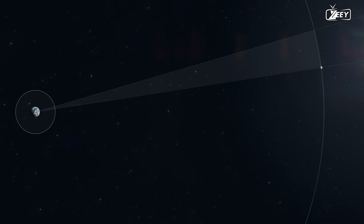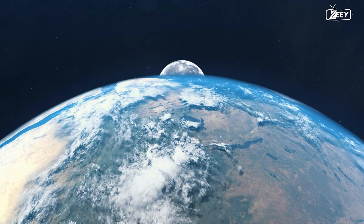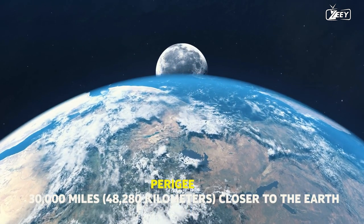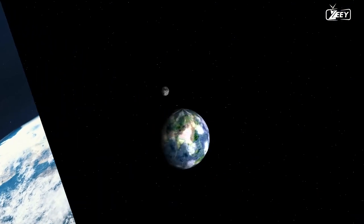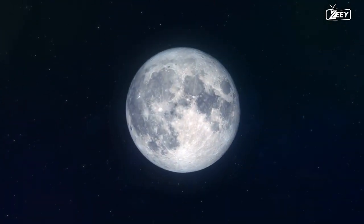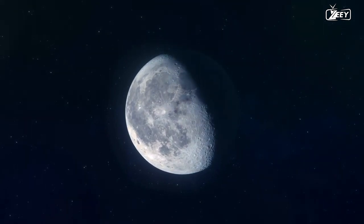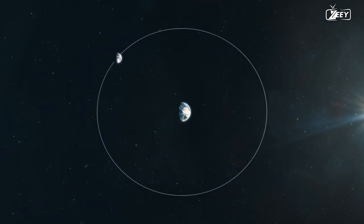Although it has long been believed that the moon revolves around the globe in a perfect circle, this is not actually the case. The moon's orbit actually has an oval or somewhat elliptical shape. This means that the moon is around 30,000 miles (48,280 kilometers) closer to the Earth when it is at its closest point, or perigee, than when it is at its furthest point, or apogee. When seen from Earth, the moon's apparent size and brightness are impacted by this elliptical orbit. The sun and other celestial bodies' gravitational pulls are responsible for this departure from a perfect circle, and these forces can also alter the moon's orbit, making it slightly elliptical. The Earth's own gravitational pull can similarly affect the moon's orbit.